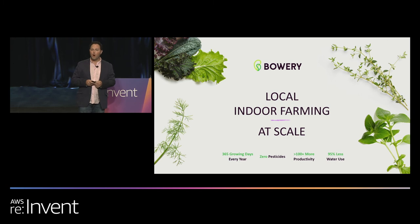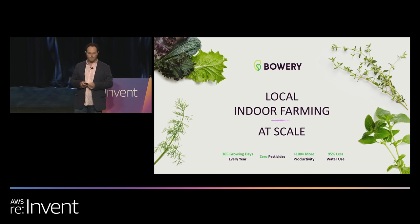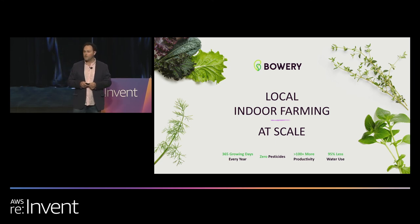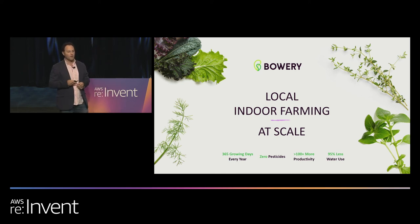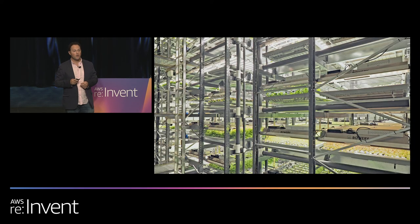At Bowery, we're building part of the solution to this problem. We're building a network of warehouse-scale indoor farms where we can grow produce 365 days a year, indoors, hydroponically, without soil, using LED lights — and we do that while using zero pesticides. Our vertical farms are over 100 times more productive with land use than a traditional farm, and we're over 95% more efficient with our water usage.